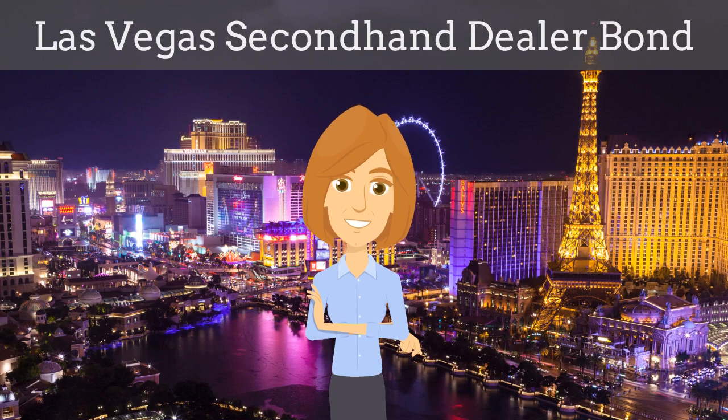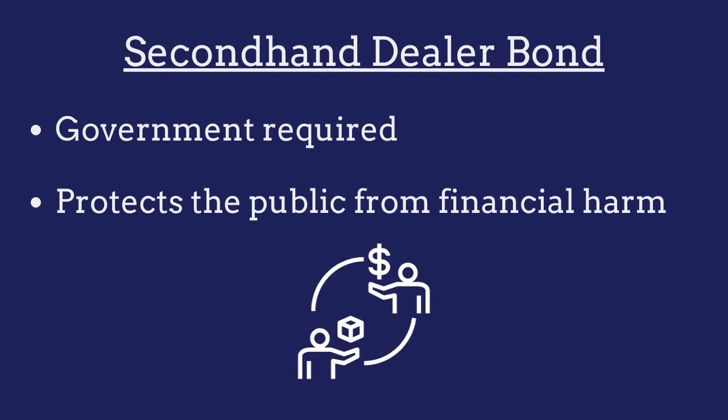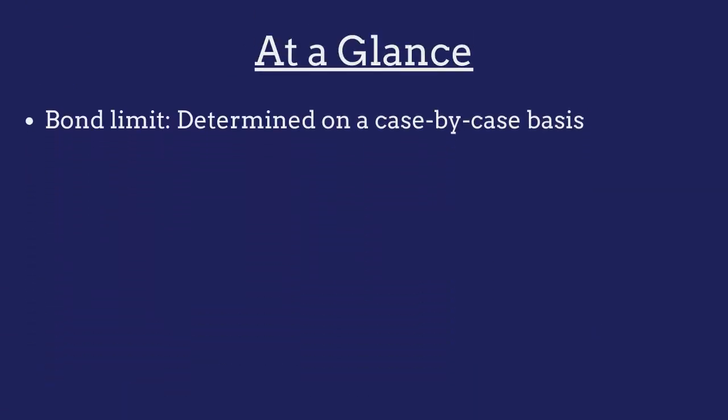In this video, we explain what a Las Vegas second-hand dealer bond is and how insurance agents can efficiently obtain them for their customers. A second-hand dealer bond is a government-required surety bond that protects the public from financial harm if the dealer violates the terms of their license. The limit on the Las Vegas second-hand dealer bond is determined on a case-by-case basis.